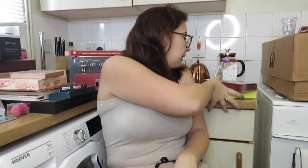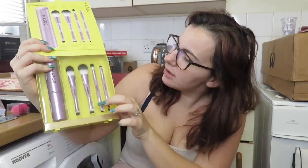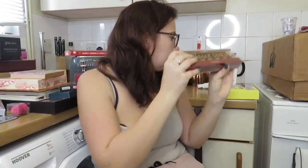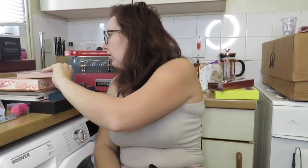I've also got a couple of bits from my other half's family. His uncle got me this brush set — it's quite cool, it comes with a case. And I've got some nail varnish from his granddad. And then there are these like stone bracelets.